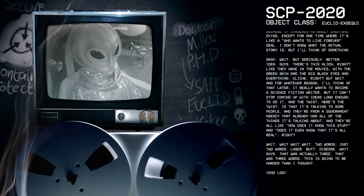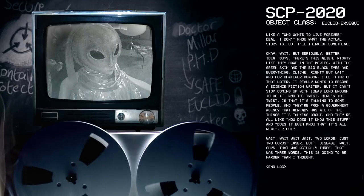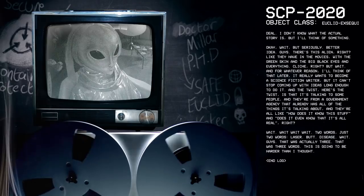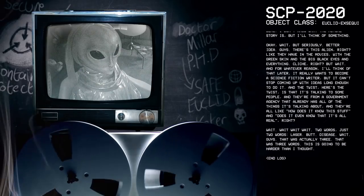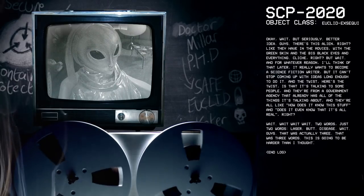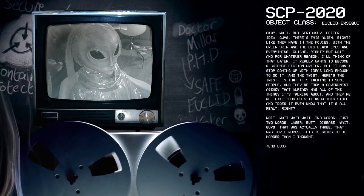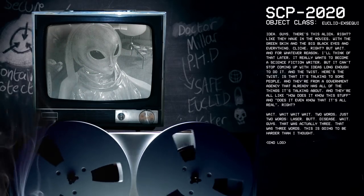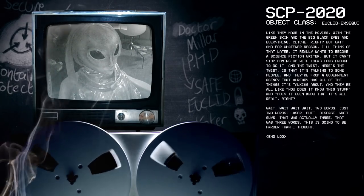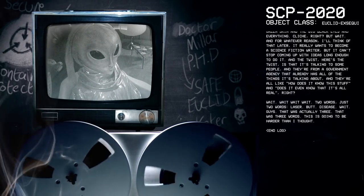Okay, wait. But seriously, better idea. Guys, there's this alien, right? Like they have in the movies — with the green skin and the black eyes and everything. Cliché, right? But wait. And for whatever reason — I'll think of that later — it really wants to become a science fiction writer. But it can't stop coming up with ideas long enough to do it. And the twist is: it's talking to some people, and they're from a government agency that already has all the things it's talking about. And they're like, 'How does it know this stuff? And does it even know it's all real?'